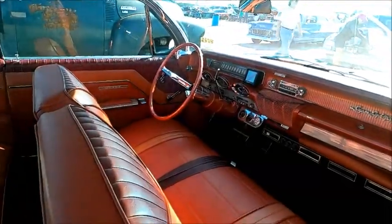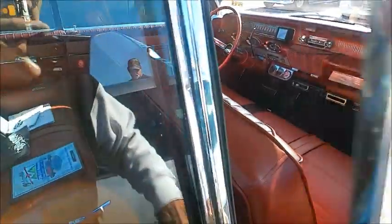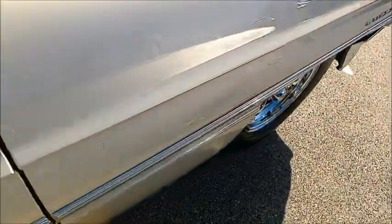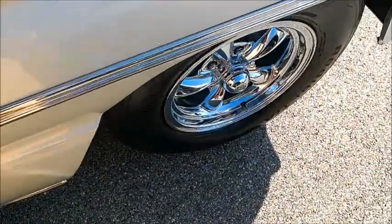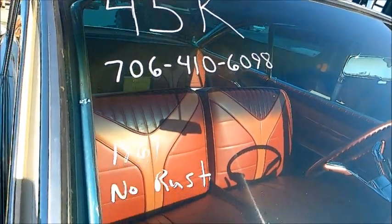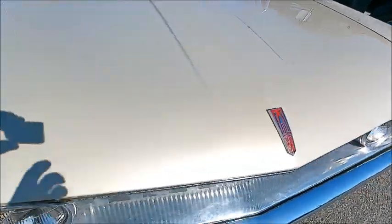Here's the inside. It has an aftermarket air conditioner hanging under the dash — that's a very nice feature. Aftermarket wheels as well. And there's the information: no rust, which is a very important element.